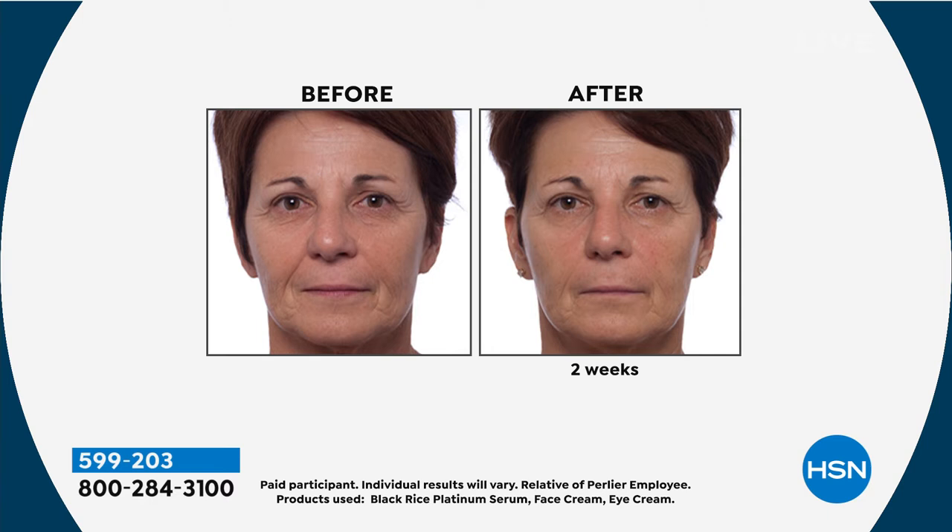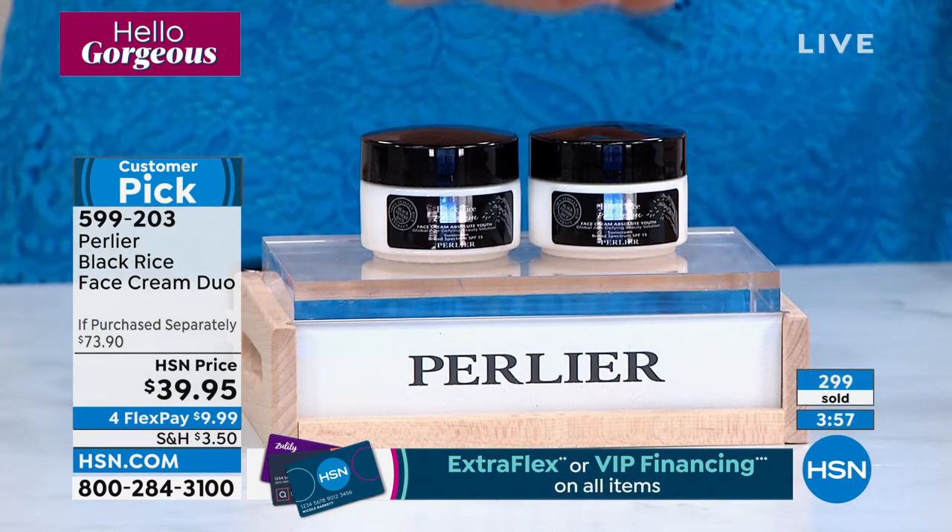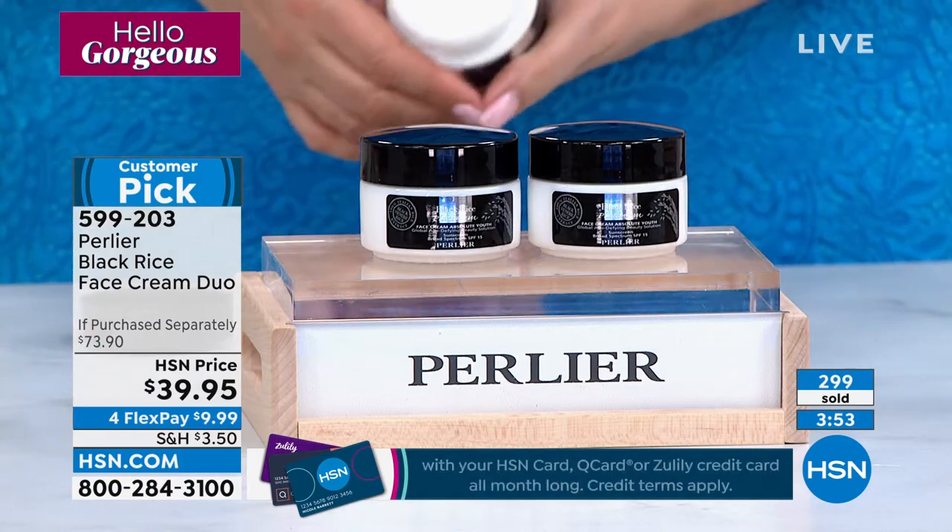Look at the before and after around her eyes — that's where you tend to show aging most because the skin is most delicate. Around the eye area there are no sebaceous glands — it's the hardest part of the face to help. That's why there are products specifically for the eye. With this cream, even the eye area benefits from the protection and hydration.